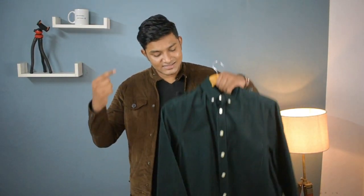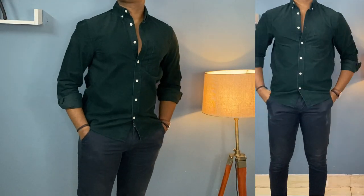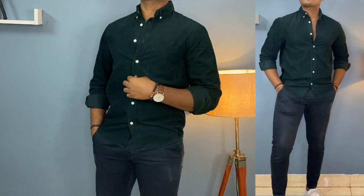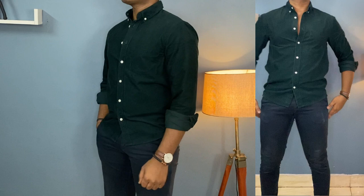Number 2 on the list is a corduroy shirt. People avoid corduroy a little bit — I don't know why. Maybe because it requires a little maintenance, but that should not stop you from wearing such a beautiful fabric. Corduroy has a very subtle shine which gives it a very elegant look.